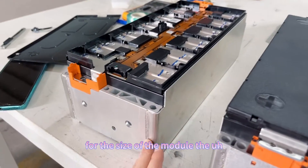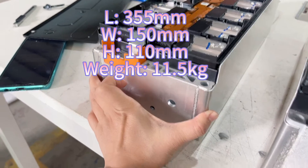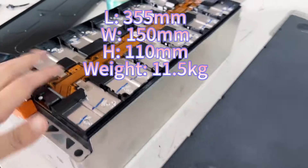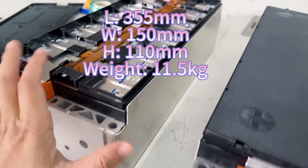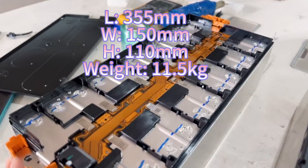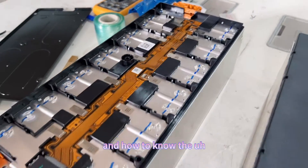For the size of the module, the width is 150 millimeters, the length is 355 millimeters, the height of the module is 110 millimeters, and the whole package weight is 11.9 kg.